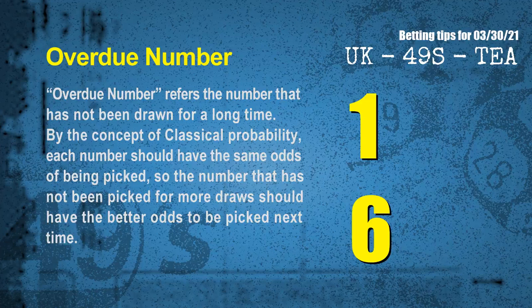The final information for you is overdue numbers. An overdue number refers to a number that has not been drawn for a long time. Also by the concept of classical probability, each number should have the same odds of being picked, so a number that has not been picked for more draws should have better odds to be picked next time. After counting thousands of results, the most overdue two numbers are 01 and 06.